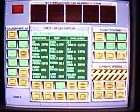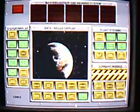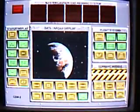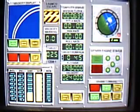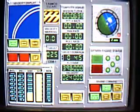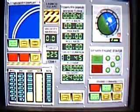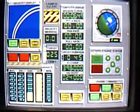Apollo 18, Houston, you are go for T-O-I. T-O-I. 5, 4, 3, 2, T-O-I, engine ignition.